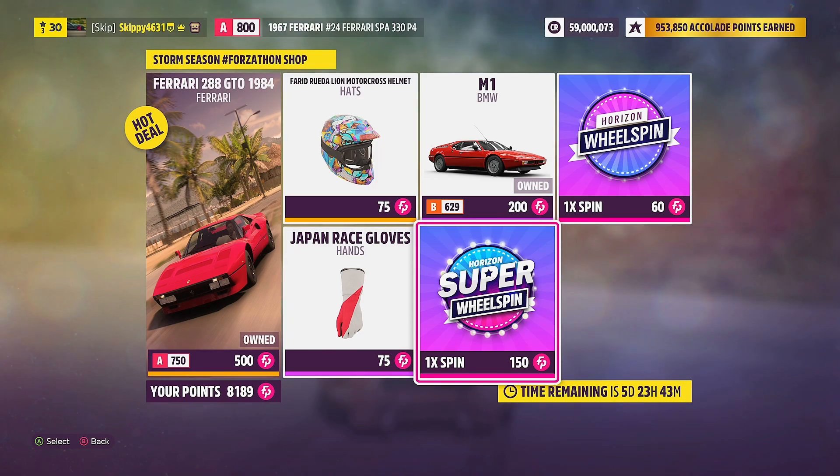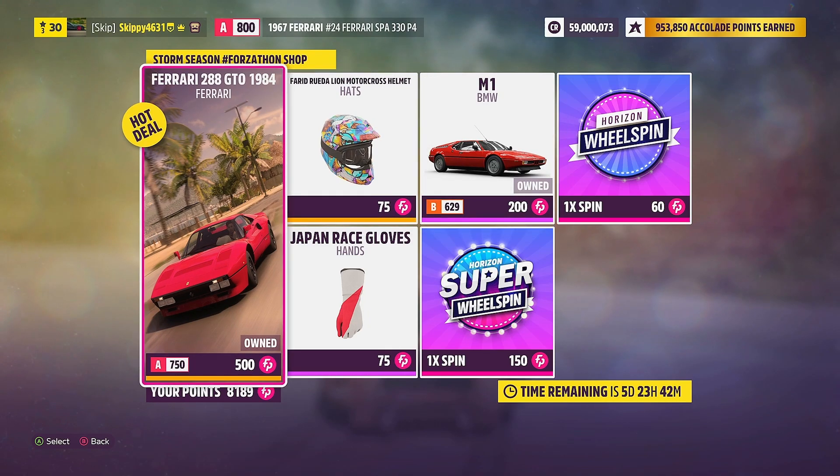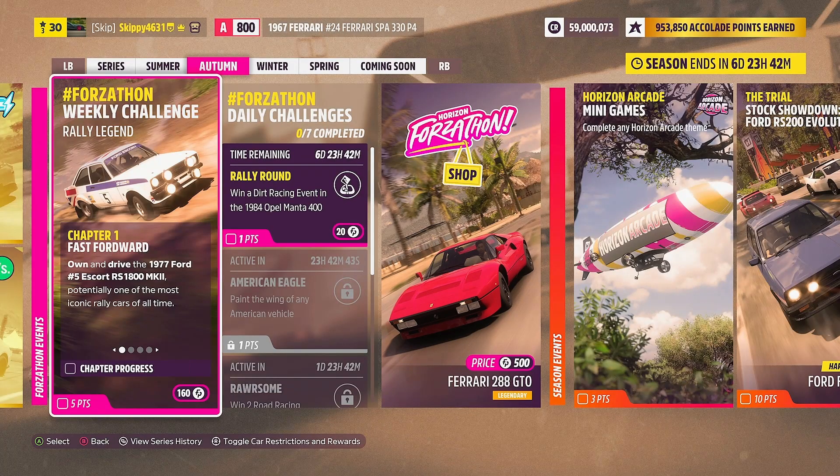To be honest I'd be leaving these cars behind. I'm going to save the Forzathon points for Wednesday when the shop changes for Tommy Bargain's summer deals. Let's jump in and get this week's Forzathon Challenges: Rally Legend completed. As always, we will come back to the playlist at the end of the video to check out all the rewards available this week.